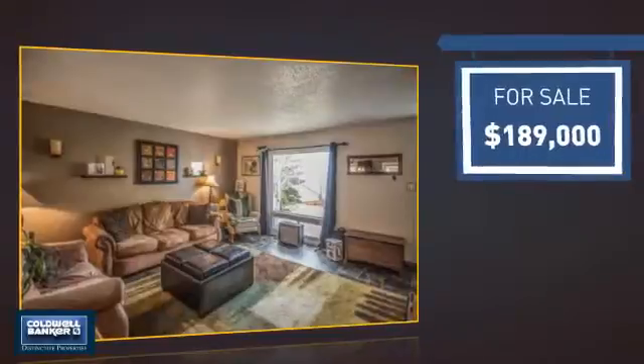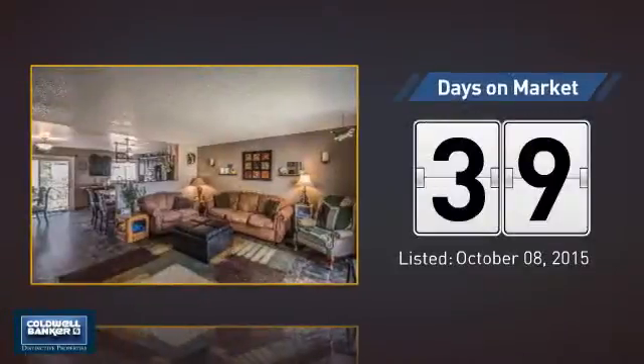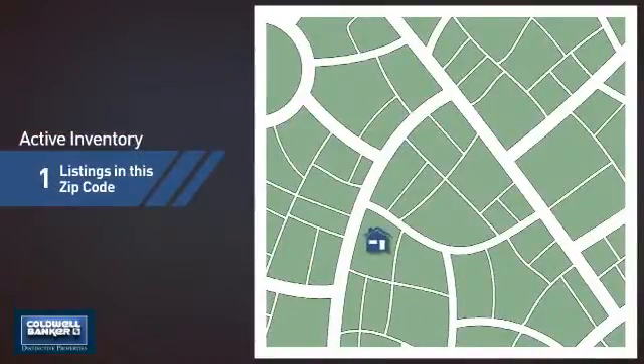Currently listed at just under $190,000. It's been on the market since October. Wondering how it stacks up against the competition? There is now one home on the market within this zip code.